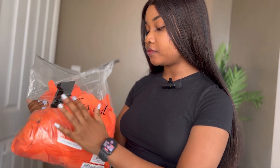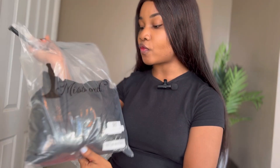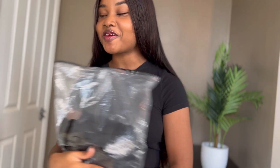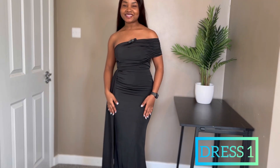I got a couple of exciting pieces I cannot wait to show you guys! The dresses are from Misad — this is how they come, you can see the packaging. I have a couple more of course. I'm just going to start trying them on one by one.